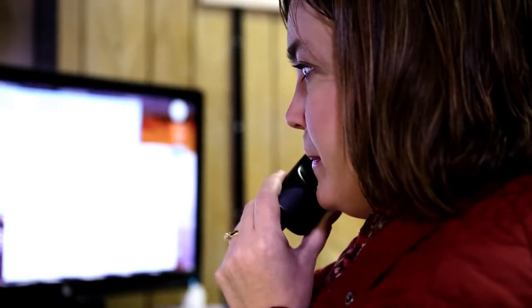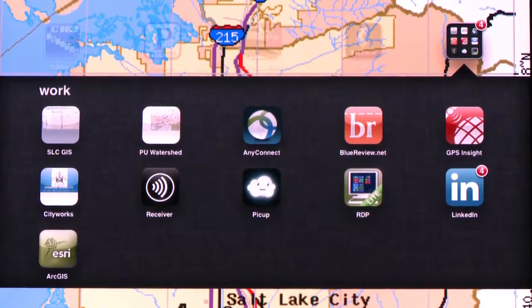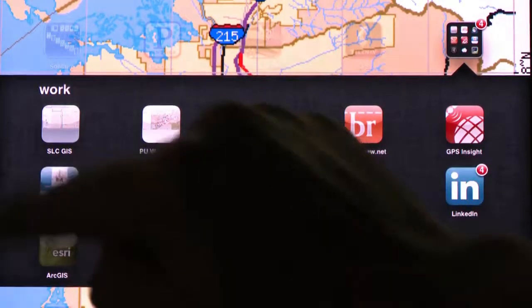For example, we would have work orders come in to locate. People would pull paper maps and go out and try to locate a facility — very time-consuming and not as accurate. With the online tools, now we can all do that with tablet applications, and the maps are live.